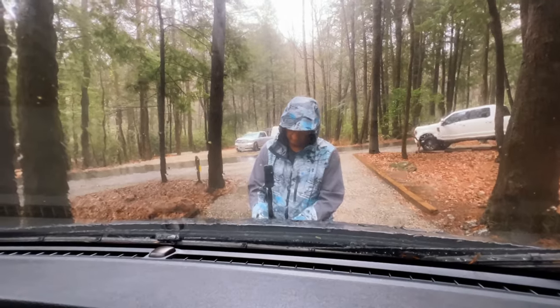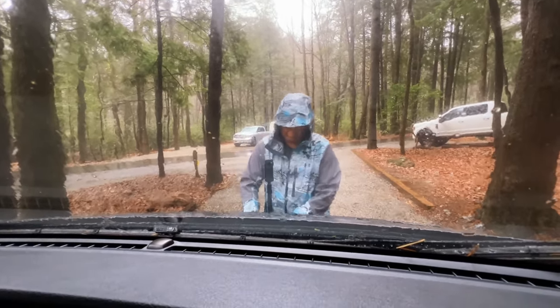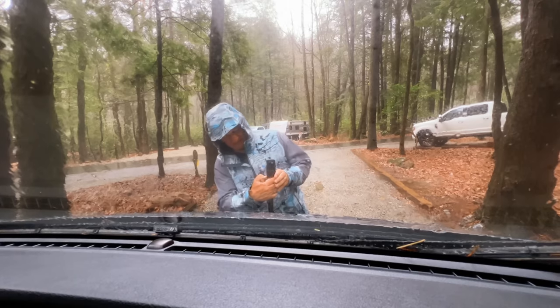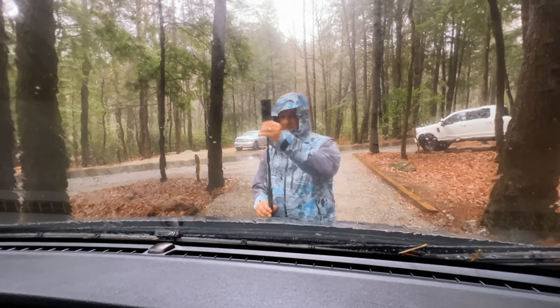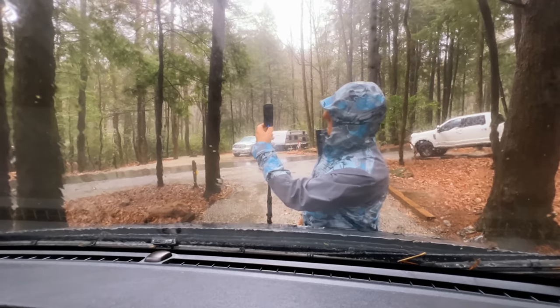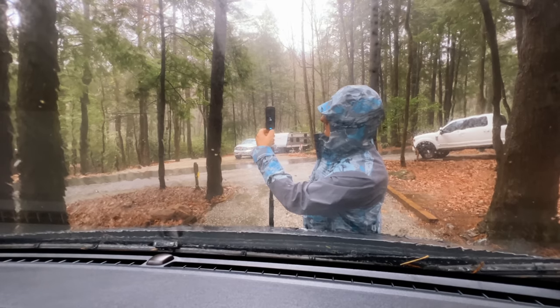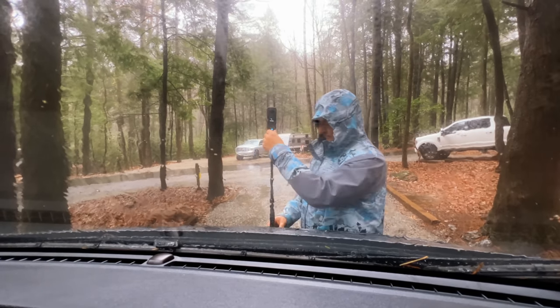Owen's putting the camera on the front of the van so we can get a drive-through shot of the campground — and he's getting a little wet. It's going to be a miserable day driving today, but hey, I guess you've got to do it.